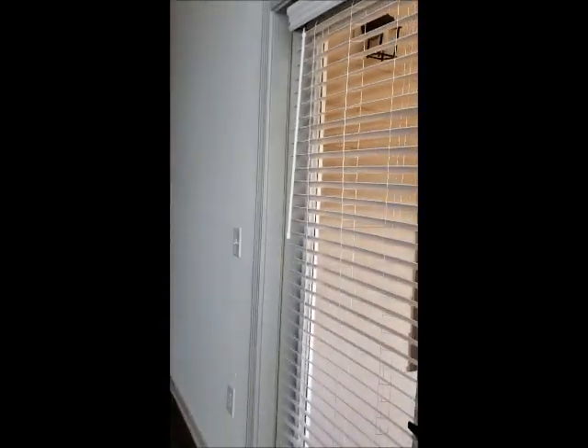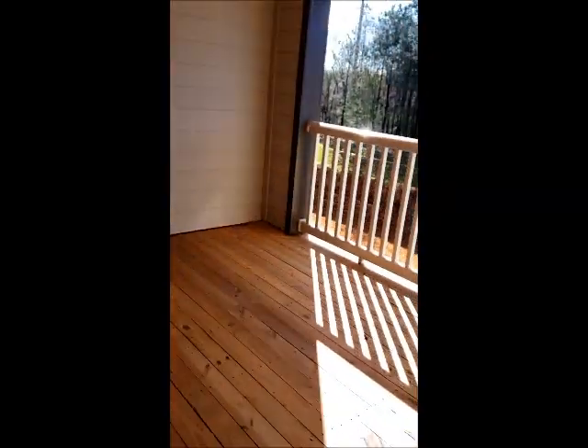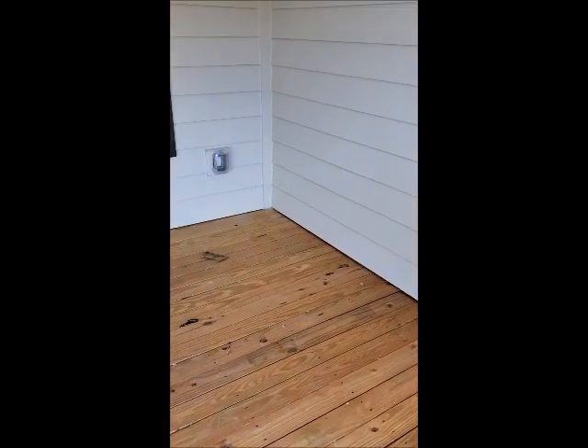Off of your sunroom and your living space is your patio. You still get a very large patio here with plenty of space for furniture, so you can sit on your patio and relax.